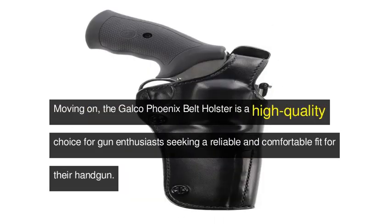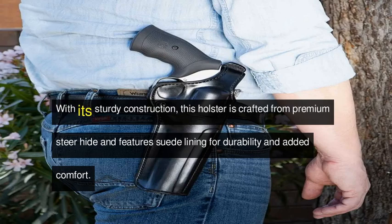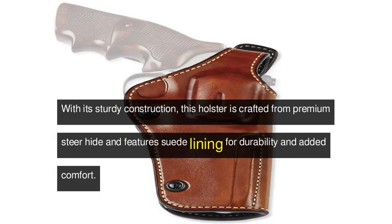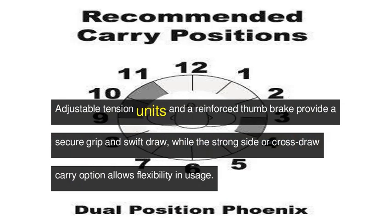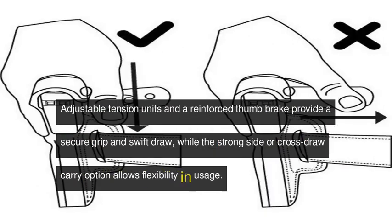Moving on, the Galco Phoenix Belt Holster is a high-quality choice for gun enthusiasts seeking a reliable and comfortable fit for their handgun. With its sturdy construction, this holster is crafted from premium steer hide and features suede lining for durability and added comfort. Adjustable tension units and a reinforced thumb brake provide a secure grip and swift draw, while the strong side or cross-draw carry option allows flexibility in usage.